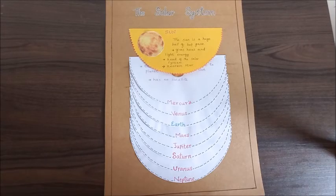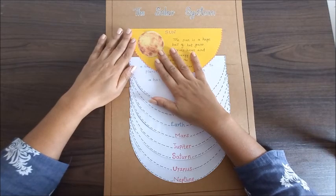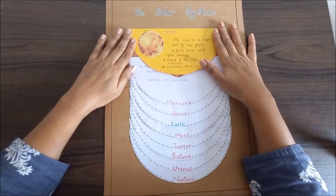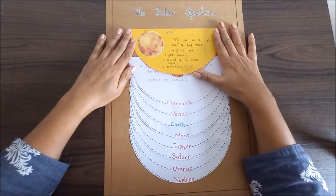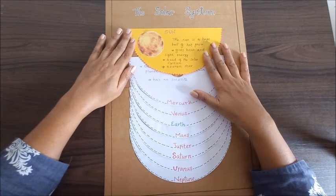Hello everyone. Today's TLM is the solar system. You can see the sun here. The sun is a huge ball of hot gases and it gives heat and light energy. It's the head of the solar system and it's the nearest star.